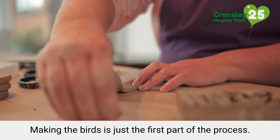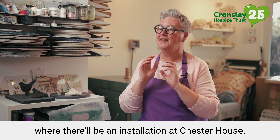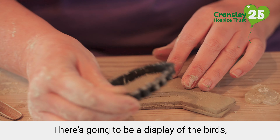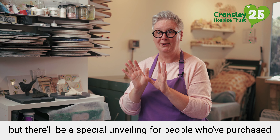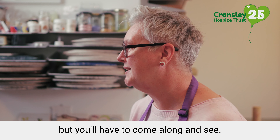Making the birds is just the first part of the process. The exciting bit is yet to come in June, where there will be an installation at Chester House. There's going to be a display of the birds which will be open to the public, but there will be a special unveiling for people who have purchased them. We think it will be based on the Cransley Hospice logo, but you'll have to come along and see.